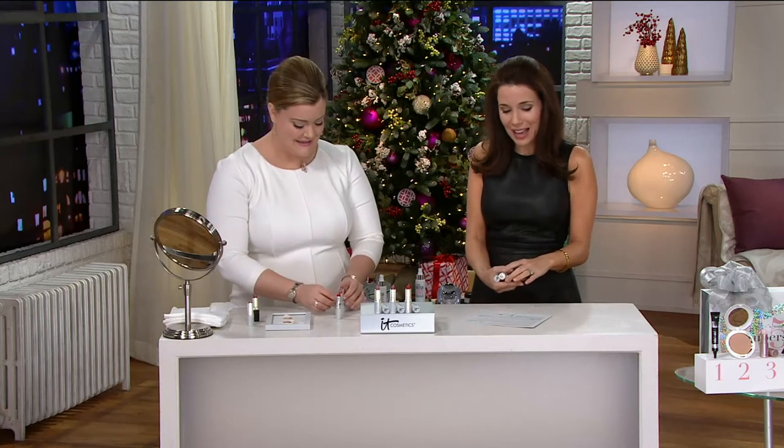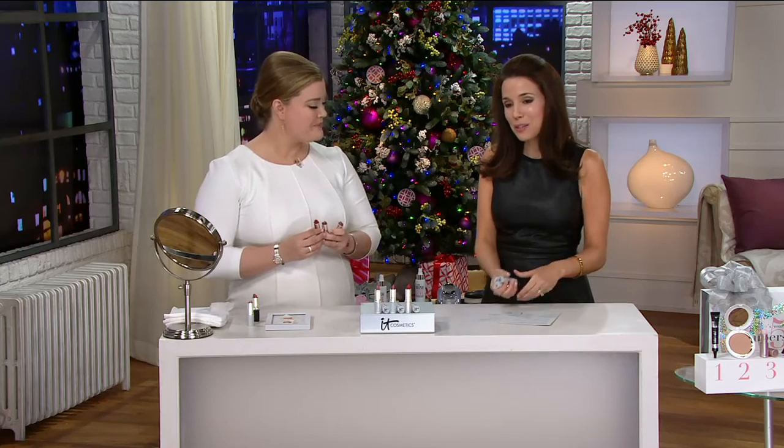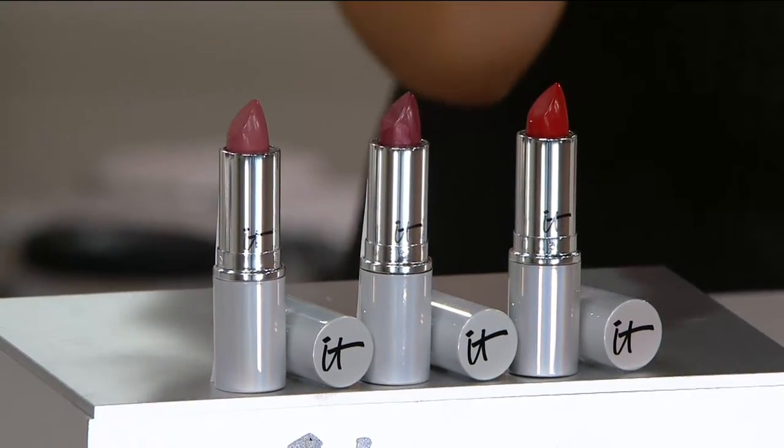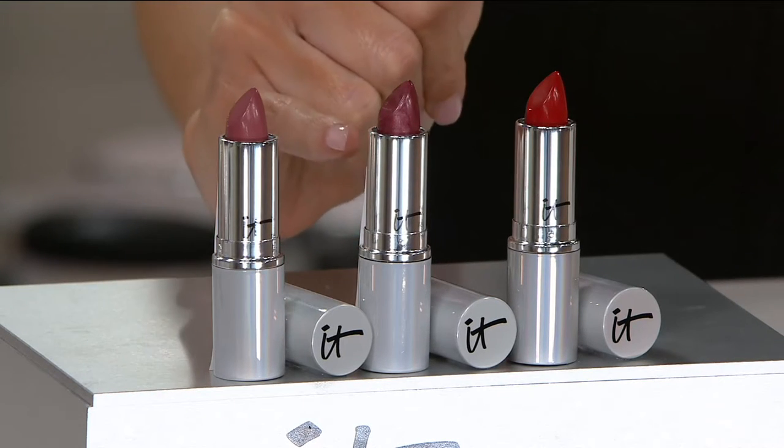It is time for the Blurred Lines Smooth Fill, your must-have lipstick trio. This is going to be your perfect lipstick wardrobe. You know how you need to have an outfit for every occasion? Well, now we're going to give you a lipstick for every occasion.